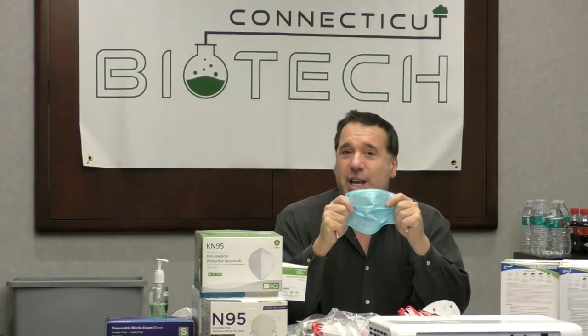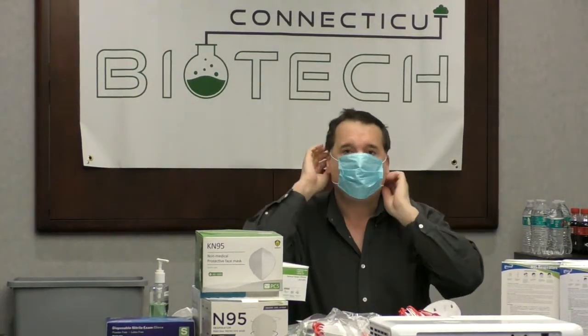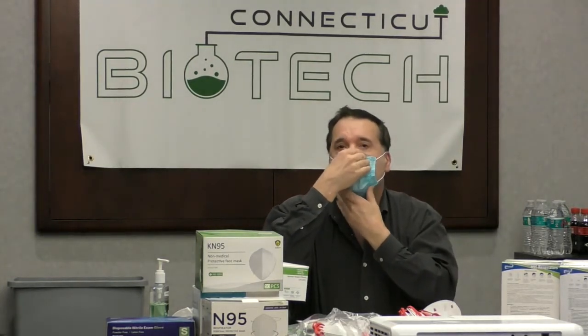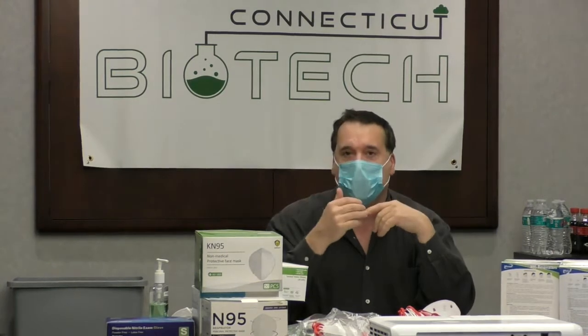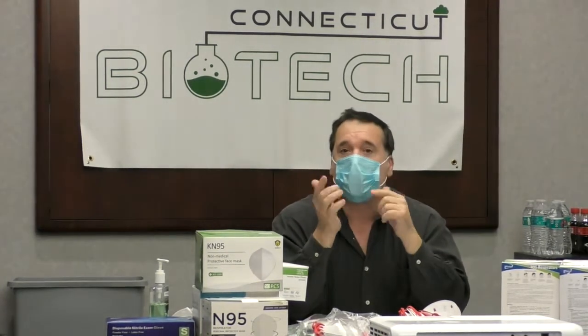I'm not ashamed to say it but my head is really big — I'm in the 99th percentile — and this mask fits comfortably around my face, around my nose, and under my chin. Under your chin is so important, and around your nose is so important.